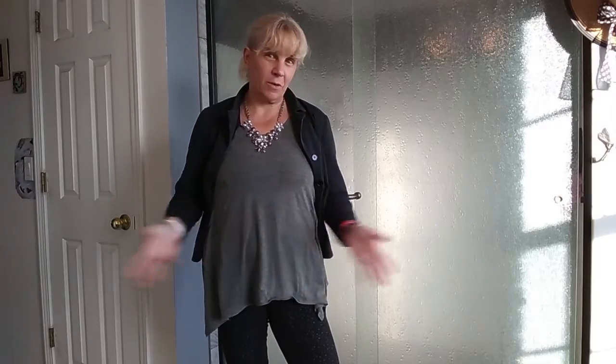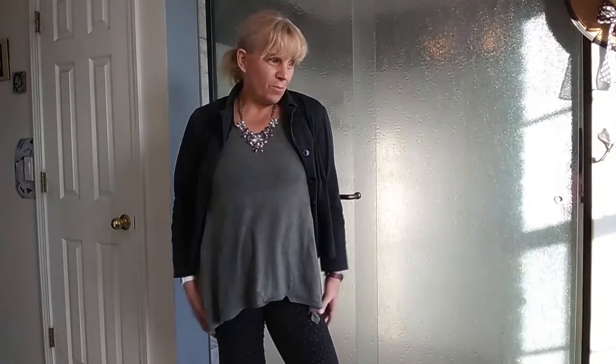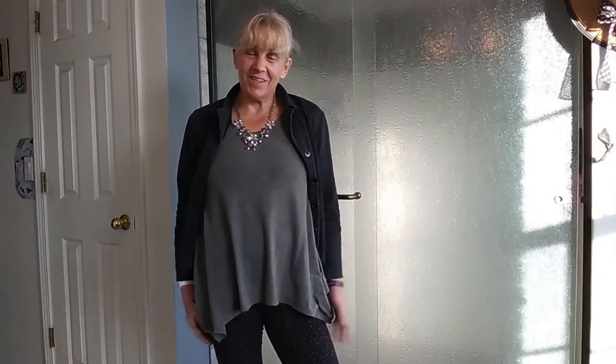Again, it was sent to me from bestdeals.com, and if you use my code MOMKNOWSBEST15, you can get a discount. I'll put that information down in the comments. So if you're looking for fewer curves and a flat tummy, I recommend this shapewear — it actually does a good job and gives you a flat tummy.